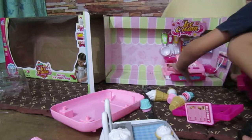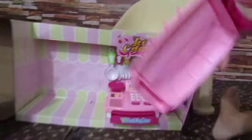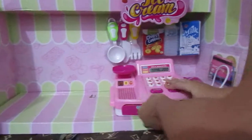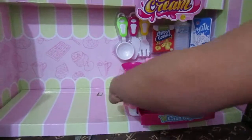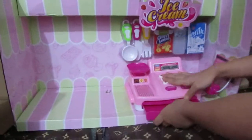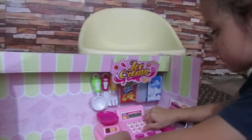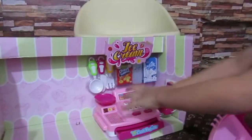Close it. Open. Do it again. Close it, open. Wow! What is this cutting for? Good one.